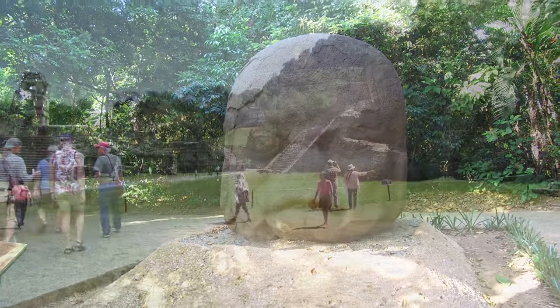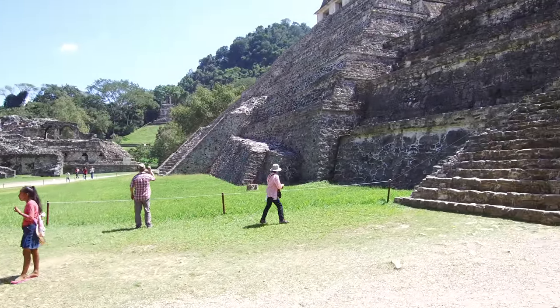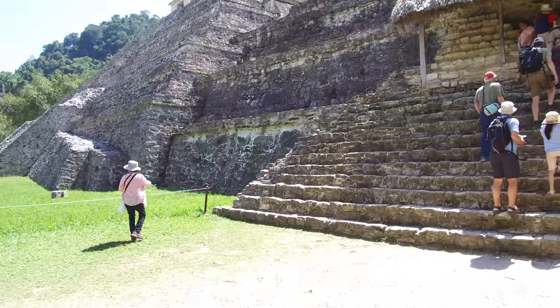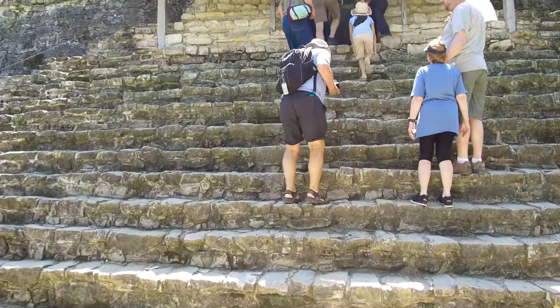And here at magnificent and majestic Palenque, one of the most beautiful ancient locations in all of the Americas.